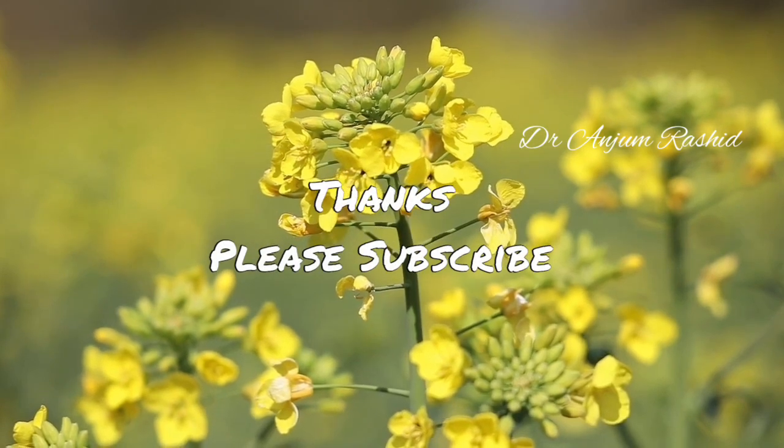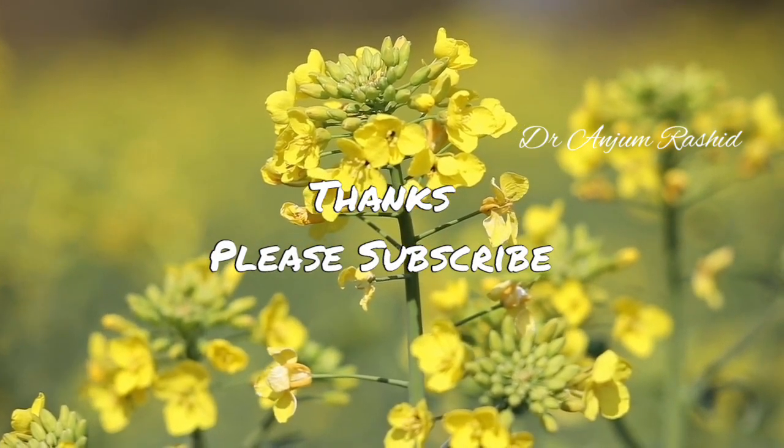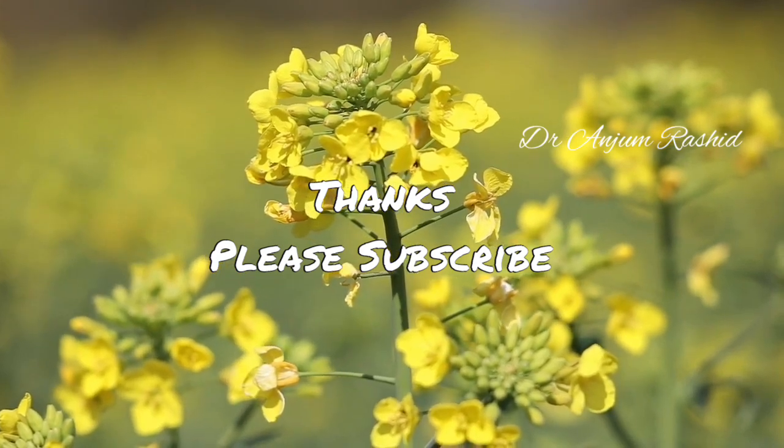Thanks for watching. Please like, share, comment, and subscribe to my YouTube channel for more informative health videos.